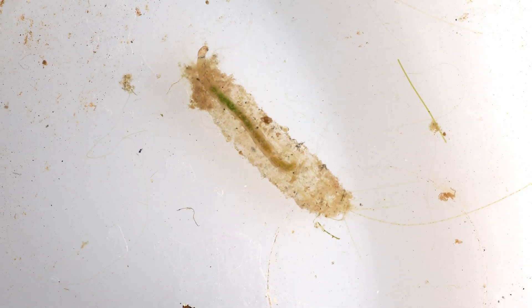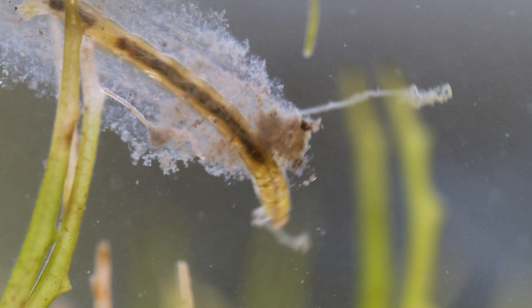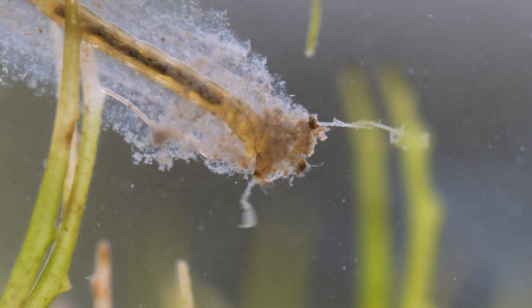So next time you're clearing out some blanket weed and find this weird looking beastie, you know what it is. Thanks for watching.